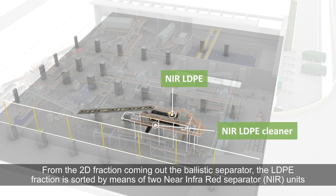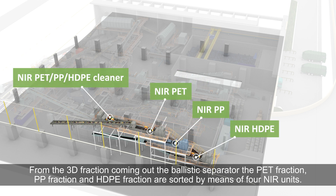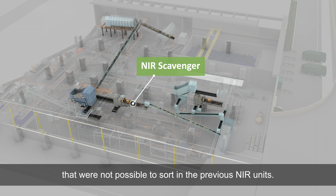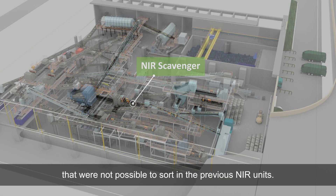From the 2D fraction coming out of the ballistic separator, the LDPE fraction is sorted by means of two near-infrared units. From the 3D fraction, the PET fraction, PP fraction, and HDPE fraction are sorted by means of four near units. The rejects fraction is sent to a last near unit, called the scavenger, with the aim of recovering plastic and paper elements that were not possible to sort in the previous near units.